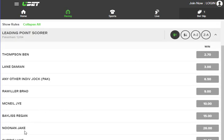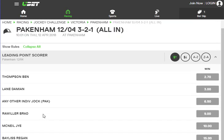Regan Bayliss, Jake Noonan, and Luke Curry are down the bottom. So if you wanted to use your six tabs, you could use those four plus another two, or you could use two trainers to fill up your six tabs if you're only doing the Pakenham meeting.